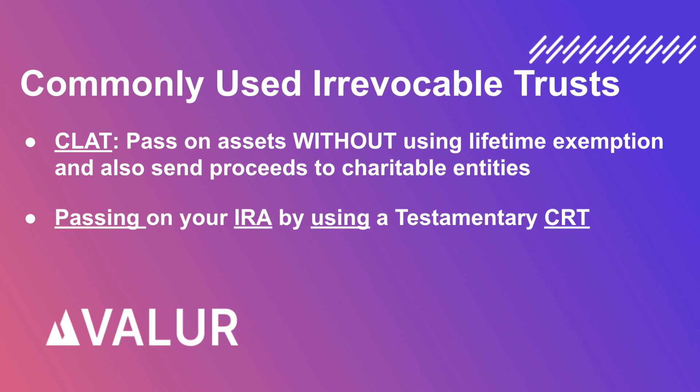often a family foundation. And finally, passing on your IRA by using a CRT to replicate a stretch IRA, which is a replacement for the stretch IRA that enables you to pass on assets to your kids while the assets continue to grow on a pre-tax basis without a 10-year forced withdrawal.